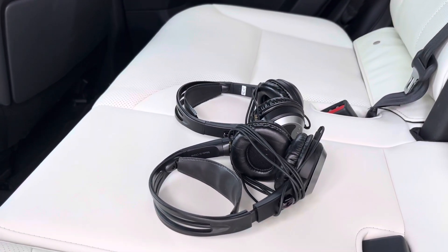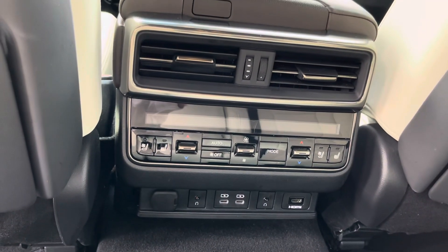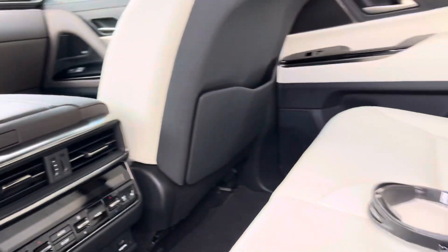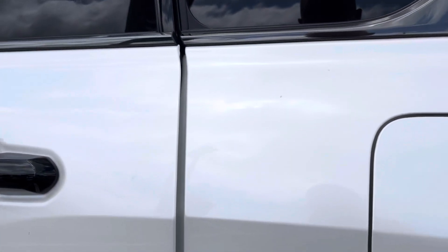Your headphones for the rear entertainment system, controls for your mid-row passengers so they can control air conditioning, temperature, and USB-C ports for the rear entertainment system. This vehicle is also equipped with soft closed doors.